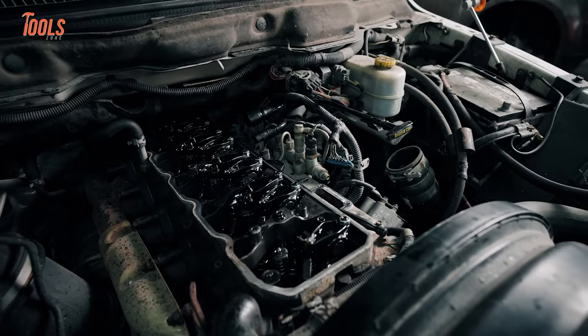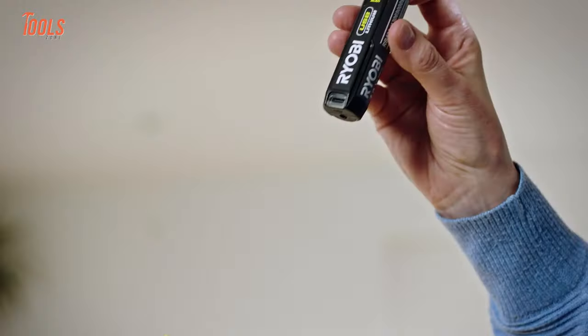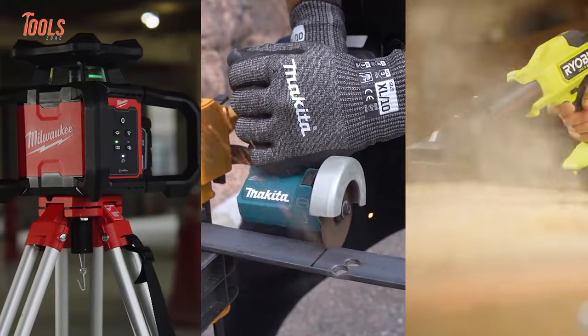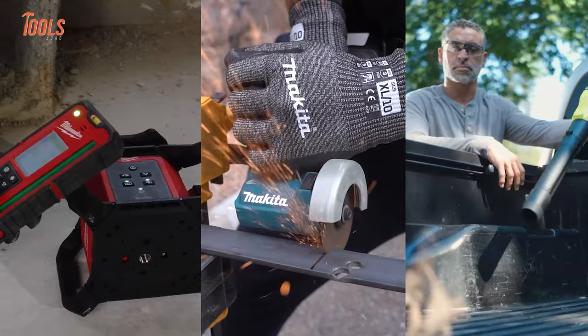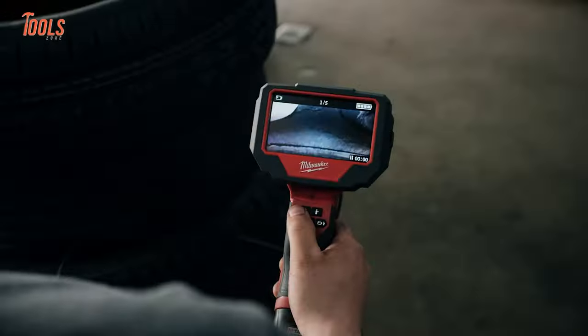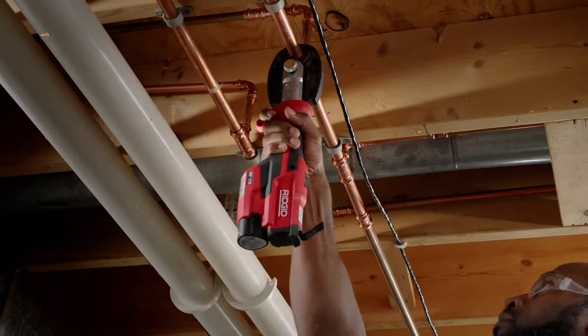We know that the tool industry is changing fast, driven by new technologies and cool features. That's why big brands are competing hard to offer innovative products for various jobs. So here are some new tools announced from Milwaukee, Makita, RYOBI, Toughbuilt, and Rigid.